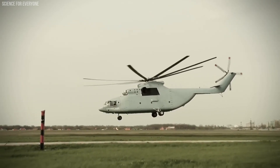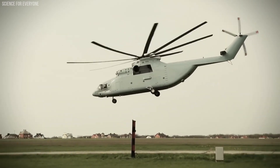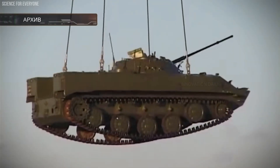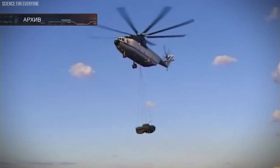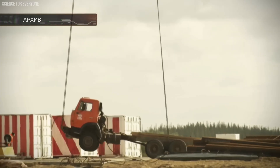What's truly impressive about the Mi-26 is its incredible lifting capability. It's designed to carry up to 20 tons of cargo — whether that's vehicles, smaller aircraft, or a substantial amount of supplies — making it a lifeline in disaster relief operations or complex construction projects.